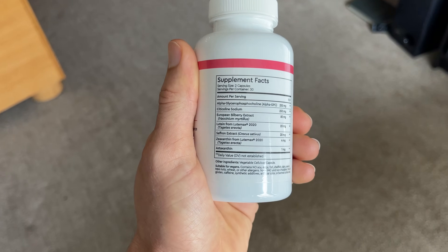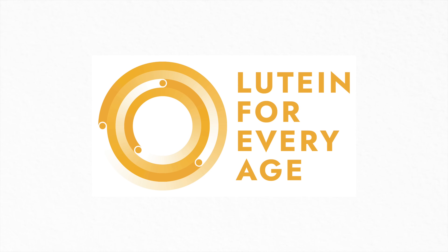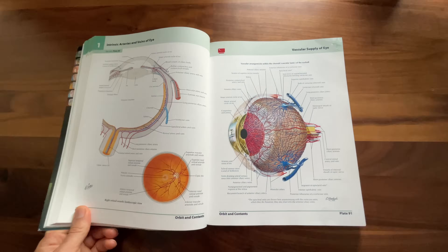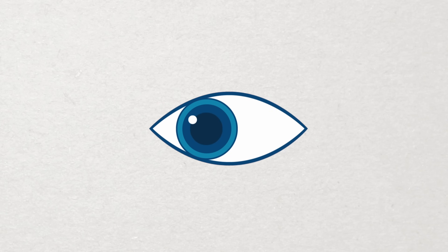We'll also cover how you can get more lutein in your diet. This video is part of a public awareness campaign sponsored by OmniActive to help spread the word about the health benefits of lutein, which is honestly a huge honor for me, as helping share knowledge and research about what is healthy for the eyes has always been the main mission of the Doctor Eye Health channel.